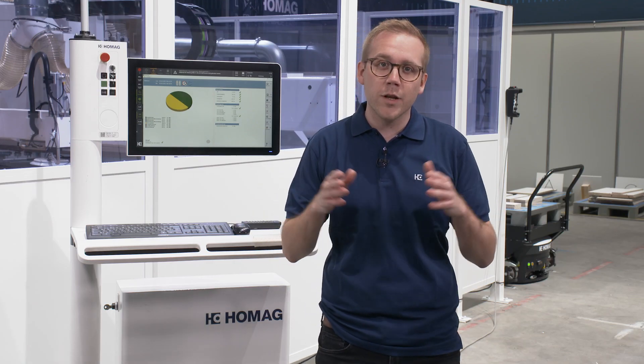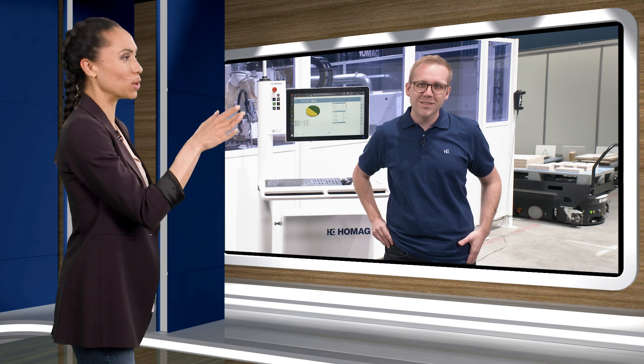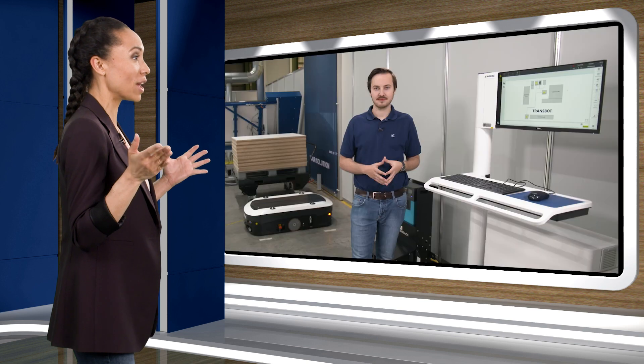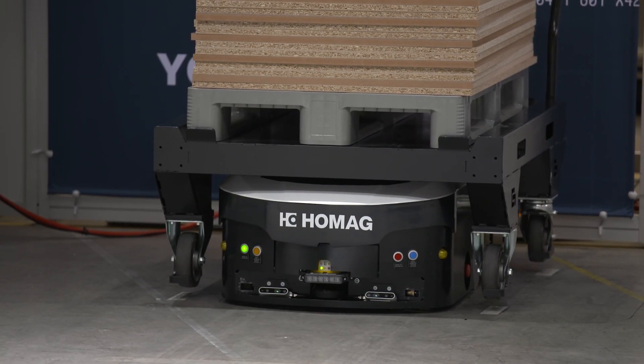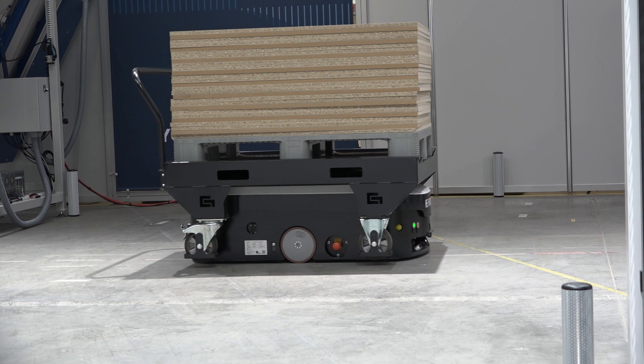That sounds great, Simon. So what does this data tell me exactly, and as a customer, what benefit does it provide? First of all, MMR gives us really big transparency to analyze the whole production process. We see optimization potentials and we are able to find the right measures for it. Now I'm just seeing there's a robot coming in — presumably it's in charge of transport? Maximilian, can it do that better than one of my employees? The transport basically runs automatically, which means I can use my employees for value-adding tasks. Furthermore, I can increase the transparency and structure in my factory, as I always know where which material is.